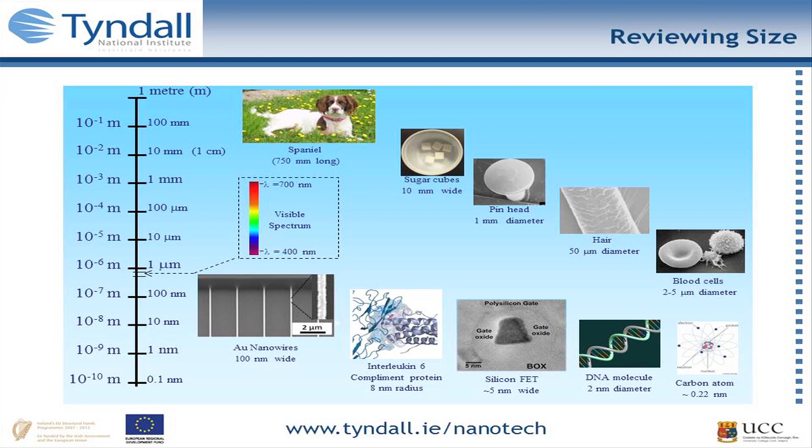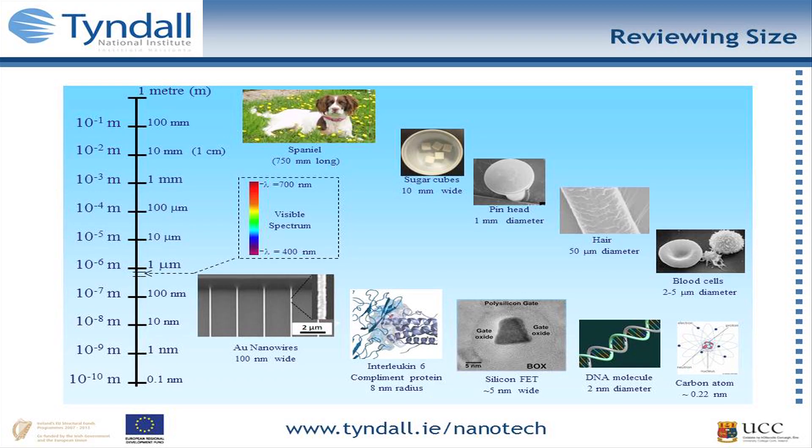As you go further lower into the sub-micron regime, the wavelength of light sits between 400 and 700 nanometres. Where we work is an area smaller than that. These are examples of devices and items at Tyndall — nanowires that are 100 nanometres wide, used for sensing biological molecules such as interleukin, which is a complementary protein about eight nanometres in radius. Professor Jean-Pierre Colinge created the first silicon field effect transistor nanowire device that was junctionless, only five nanometres wide. That compares to DNA, which is about two nanometres wide, and a carbon atom at about 0.22 nanometres.